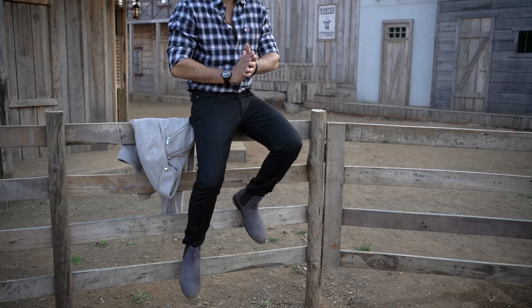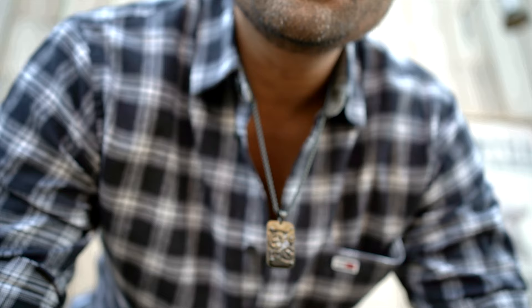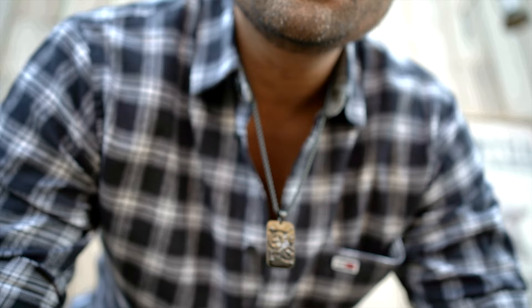Look 4: Suede Chelsea boots paired with black jeans, a flannel shirt, and a suede biker jacket. I personally love this look — the highlight is of course the boots and jacket. But to further enhance the look, I've added a personalized necklace, black shades, a black watch, and a black leather bracelet.